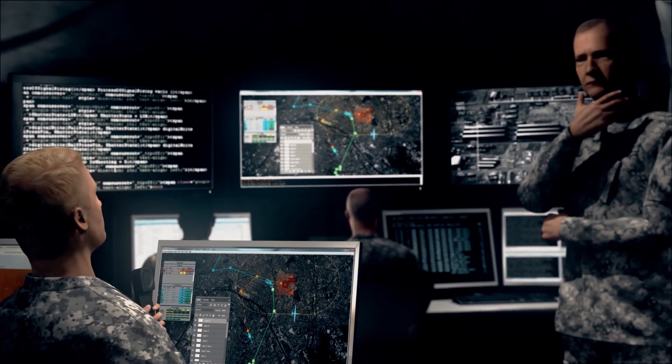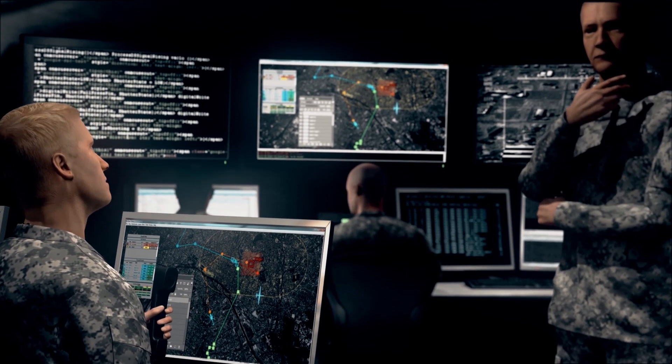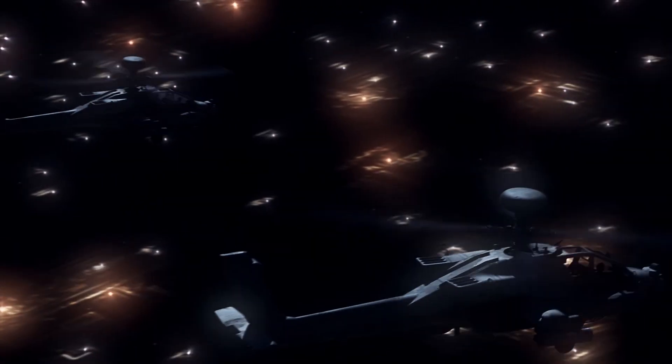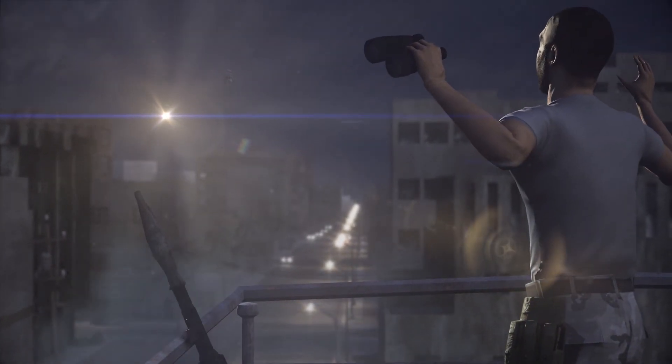Command dialogue: 'Sir, Agile Condor with Neuromorphics enabled has detected an imminent threat. We've rerouted convoy echo. Birds are on the way to apprehend the suspect.' Friendly helicopters fly toward a digitally generated red square indicating the threat location. Helicopters shine searchlights on the enemy warfighter, who puts hands up in surrender.